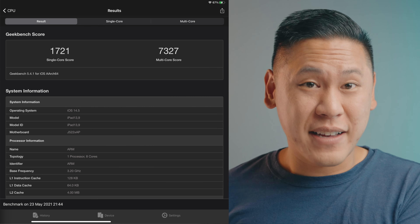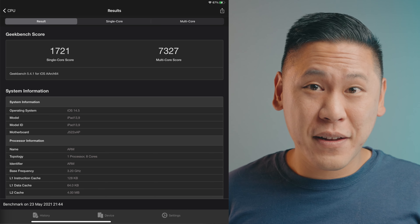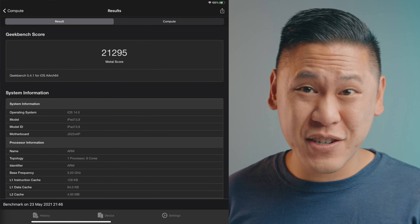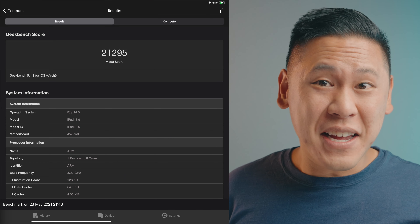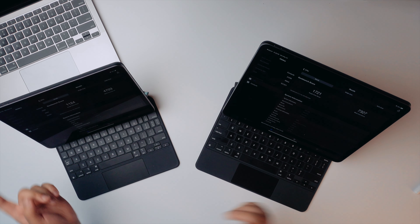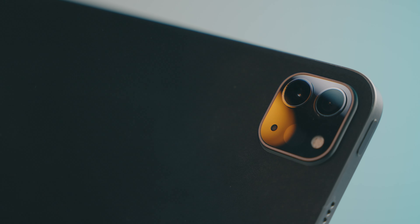That M1 chip though — that's a big deal, right? So I ran the tests and wow, it's actually performing twice as fast in multi-core and Metal scores compared to last year's iPad, and it's even doing better than the MacBook Air. That's insane. I mean, it's insane to see the numbers, but I honestly can't tell much of a difference between the last-gen iPad Pro and this one in terms of practical use. This one was already overpowered for what it was doing.